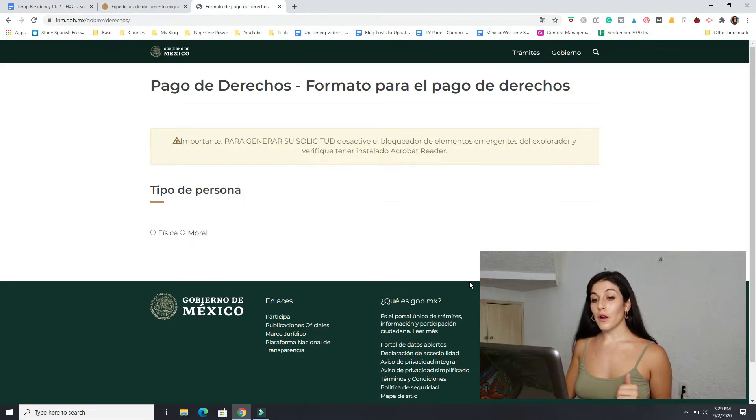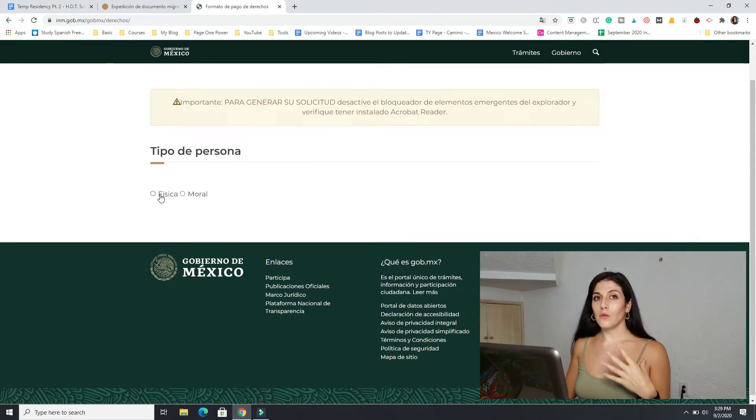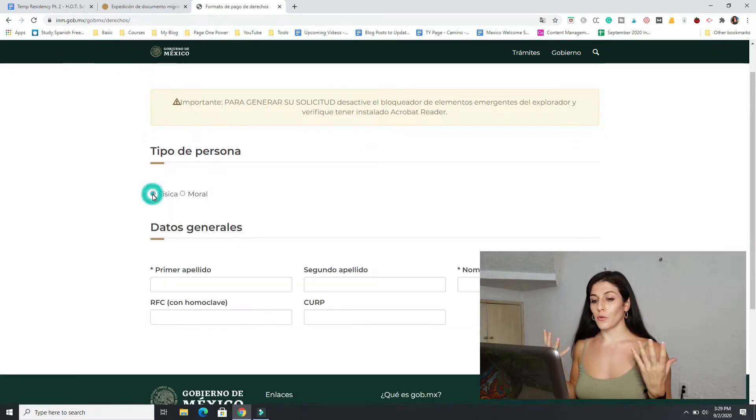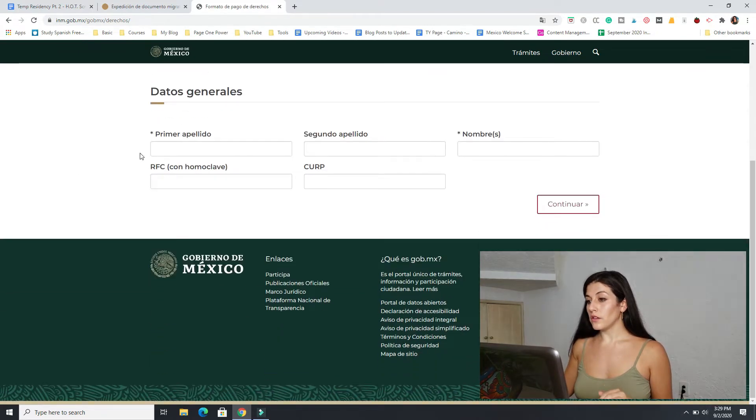The form is asking the type of person you are. You select física because you are one person — moral would be if you were doing this for a group. Fill out your last name and your first and middle name, and that is it. I'll go ahead and do that now just to show you what it looks like.